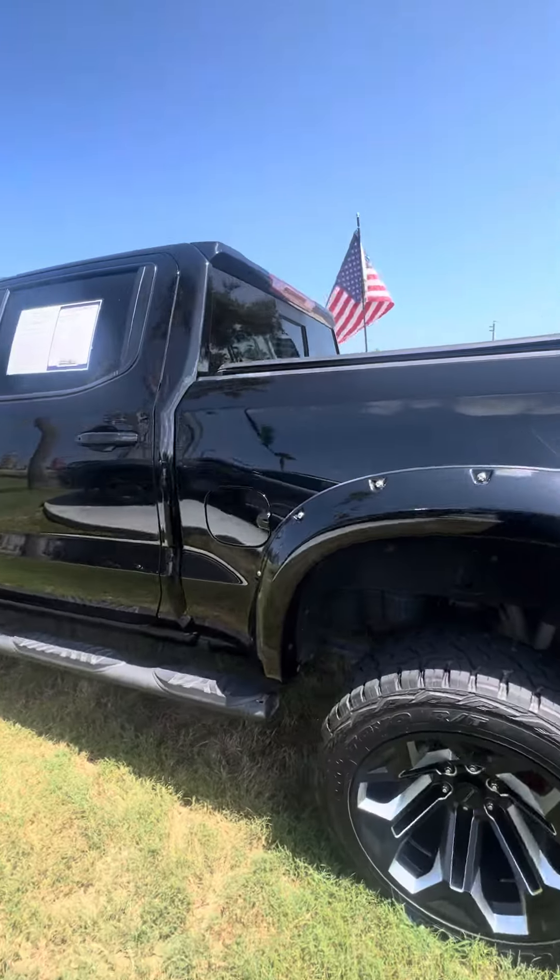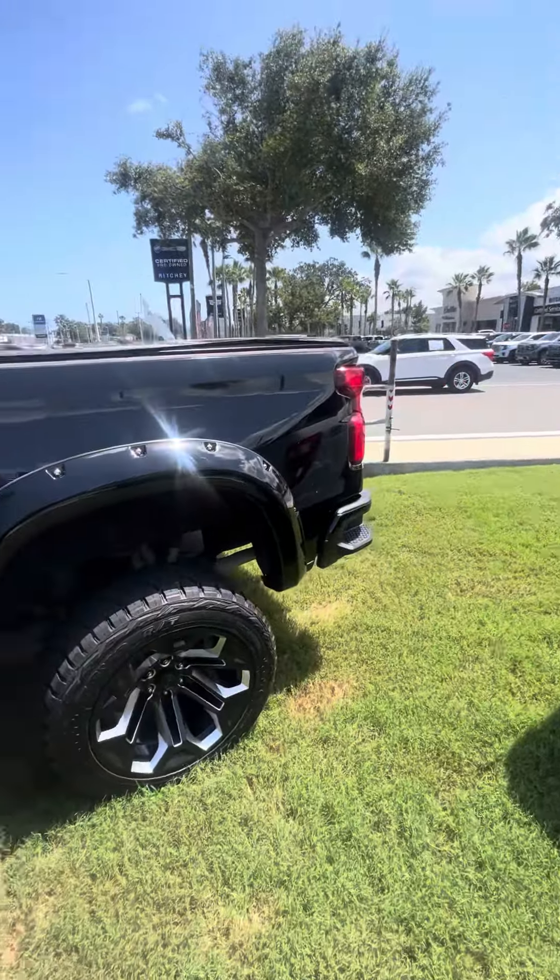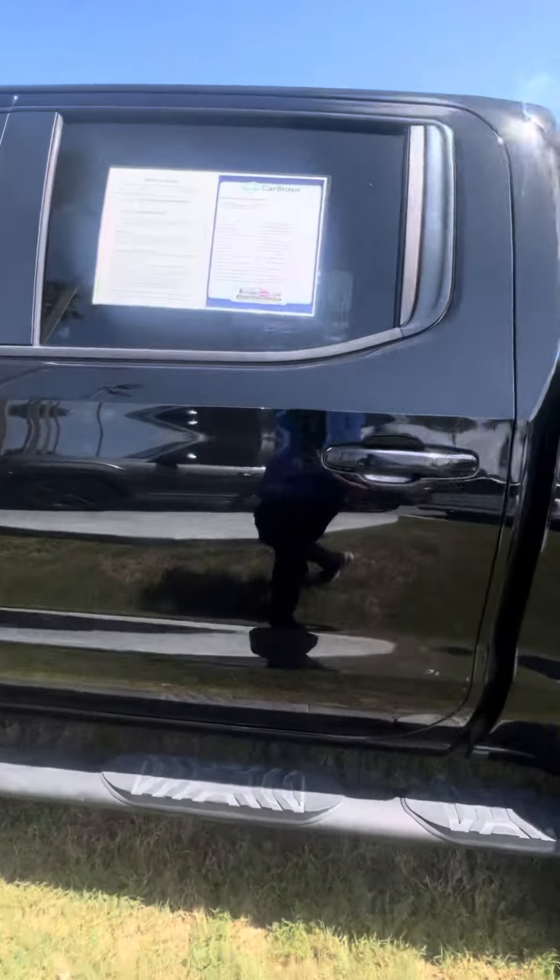Driver's side is in great shape. No major dents or dings on the outside of the vehicle. Let me give you a quick remote start — sounds really nice.